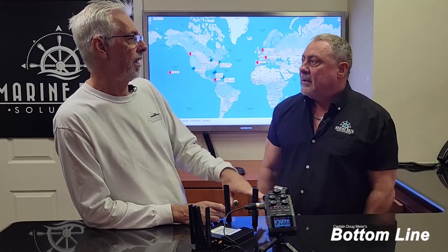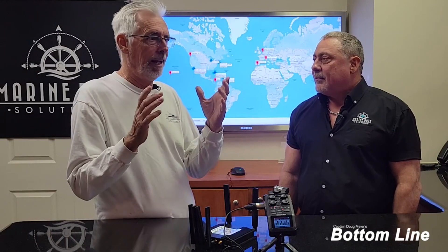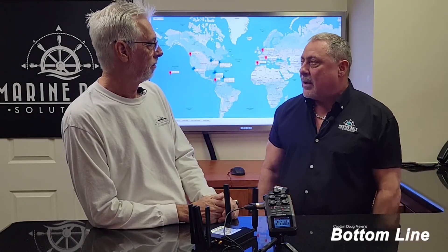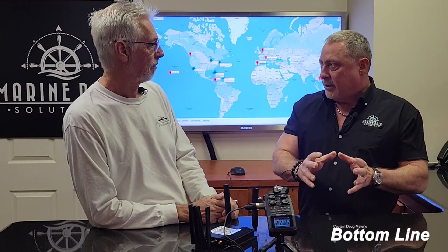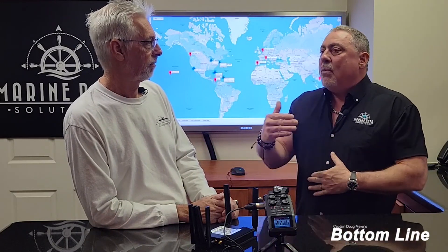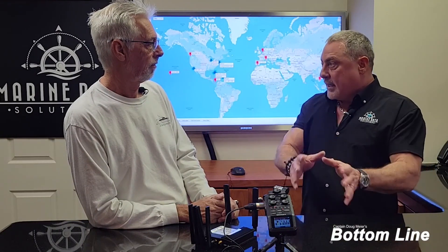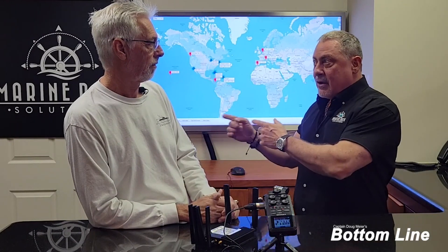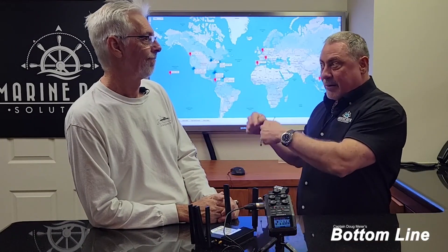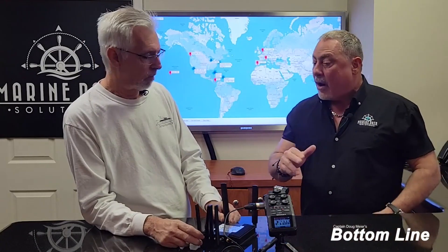Where are Starlink and yachts going in the next 12 months? It's the wild, wild west right now — they're changing the rules every day. My expectation is that the RV units will become less and less usable because they are not a priority system. The more boats, ships, and cruise ships out there with the maritime version, they're going to take the available bandwidth. Even home and business Starlink users in the Bahamas get priority over the RV, which gets whatever's left over. So the RV is going to become less and less of a solid option, but there are other things coming that will help.